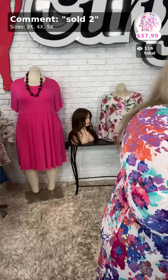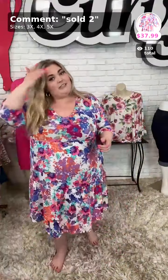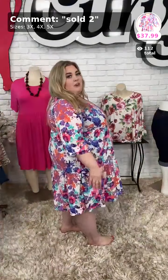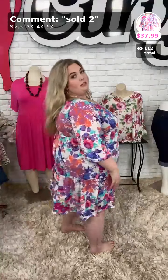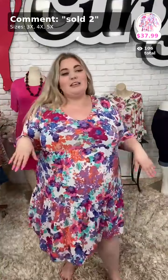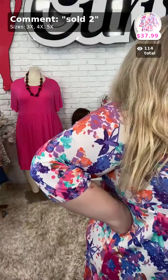We're going to go ahead and get started with sold number two, called All Around Floral. This is an extended size piece — comes in 3X, 4X, and 5X. I am 5'2" and flat-footed right now, so you can see what the length does for me. It hits me right about the end of my kneecap, which is a good length — not too short. I love it when my dresses at least hit my knees. $37.99 for this one. It doesn't have pockets, but it has a nice three-tier detail and elastic sleeves.